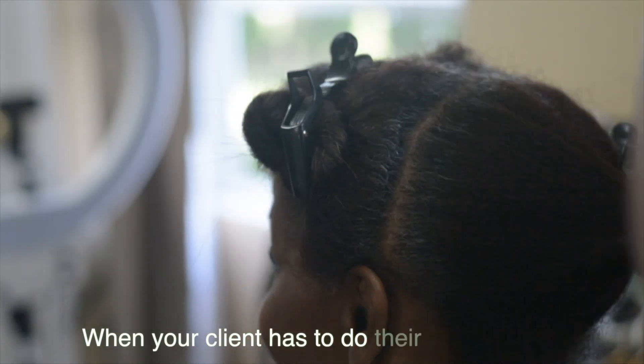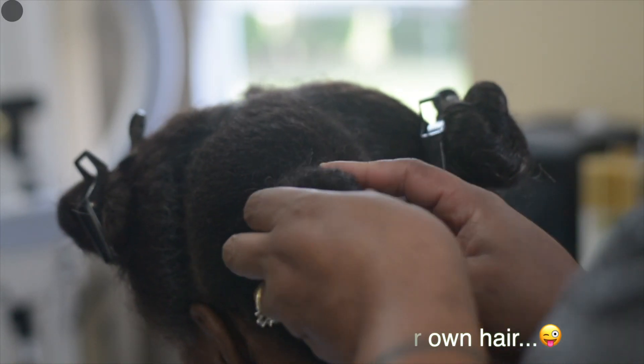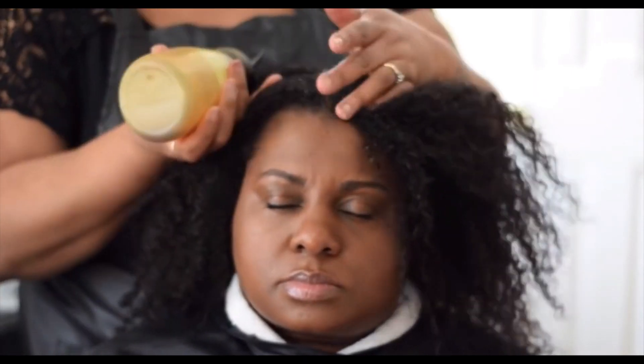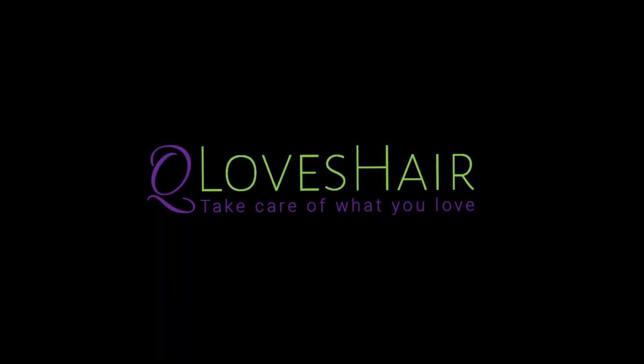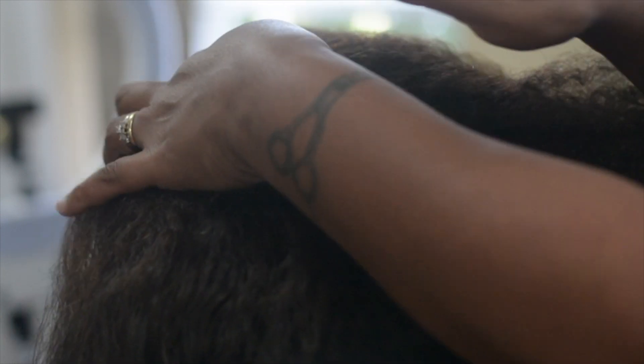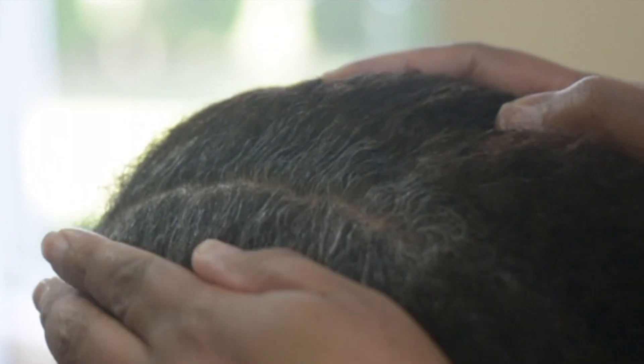I mean, I really like I have a new level of respect for you. I do. Hey guys, it's Q with Q Loves Hair bringing you another video about covering those annoying gray hairs. This one's a little different because we're not going darker — we're actually going a little bit lighter while covering the gray. So let's go.